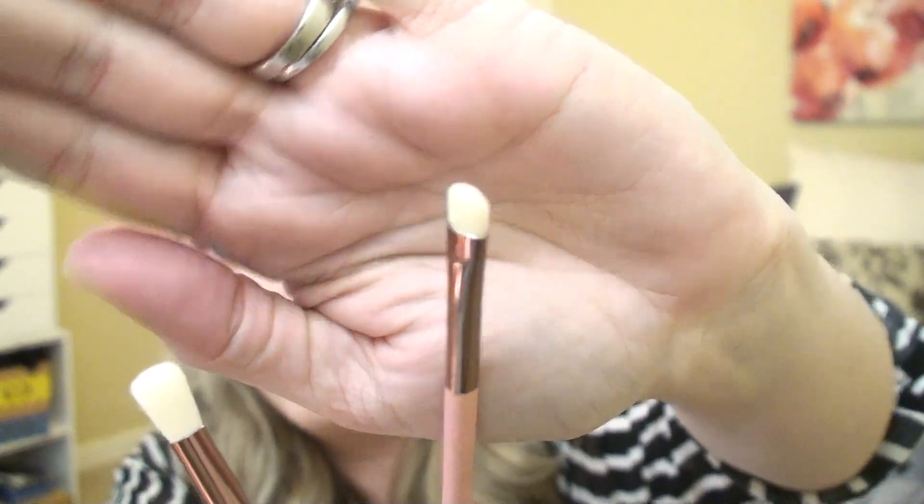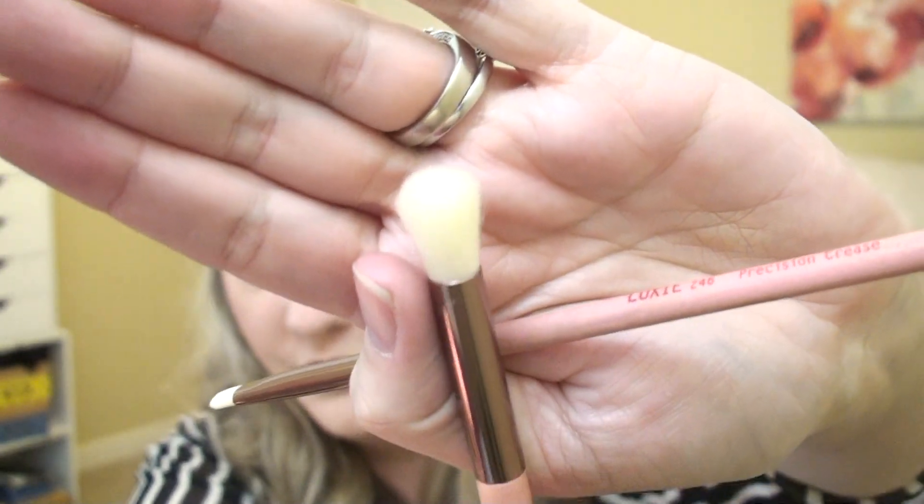We got these Luxie brushes. It's supposed to include a large eye blending brush, a Precision Crease Brush, and the Luxie 510 Foundation Brush. The Precision Crease Brush is a really small flat brush, and then there's this large shader brush. We'll probably give the shader brush a try and not so much the other ones.